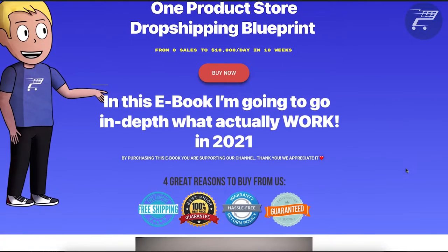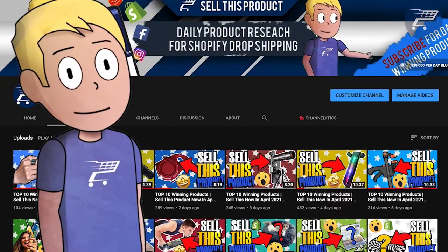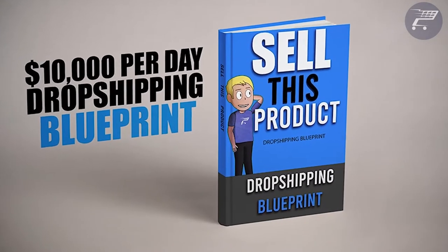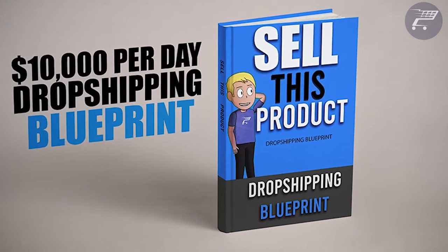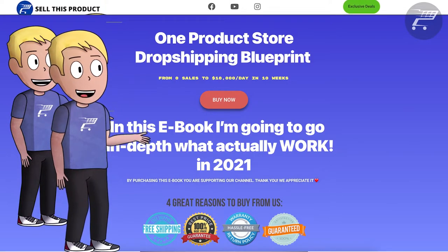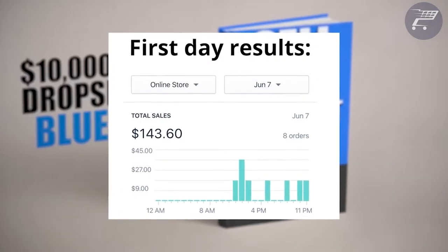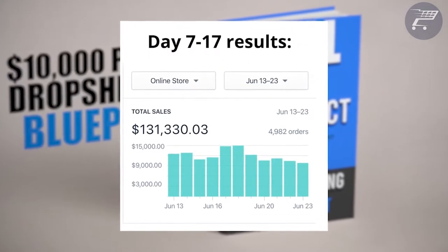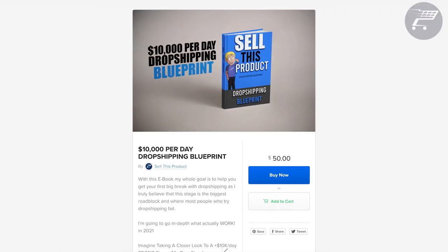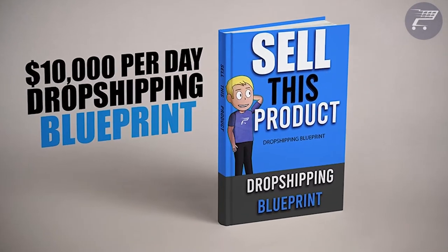When I first started with dropshipping, I had so many questions, and it took me a long time to learn. Even if there are videos all around the internet, having everything in one organized book is the best way to save time and learn everything about dropshipping. This is why I've been working on this ebook for the past month, and it's finally ready. In this ebook, I go over how to go from 0 to $10k profit a day, how to find winning products, Facebook targeting, and a real case study. Click the link in the description and use code STP30 for a 30% discount.